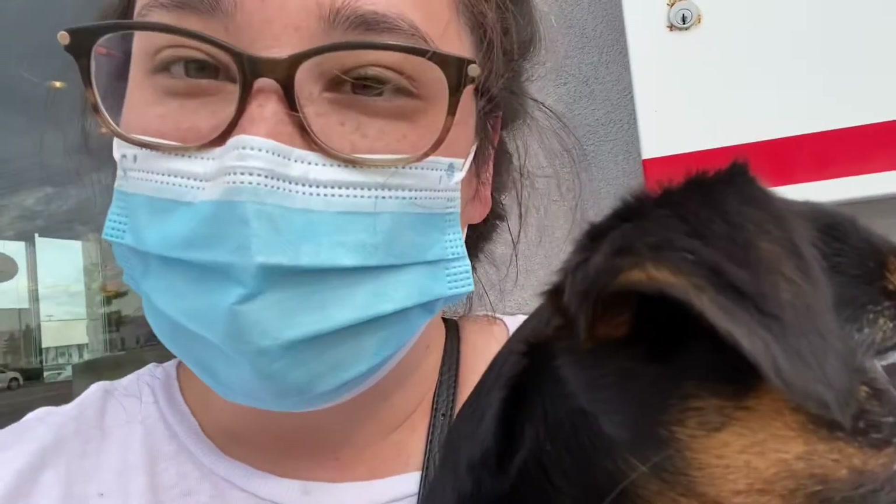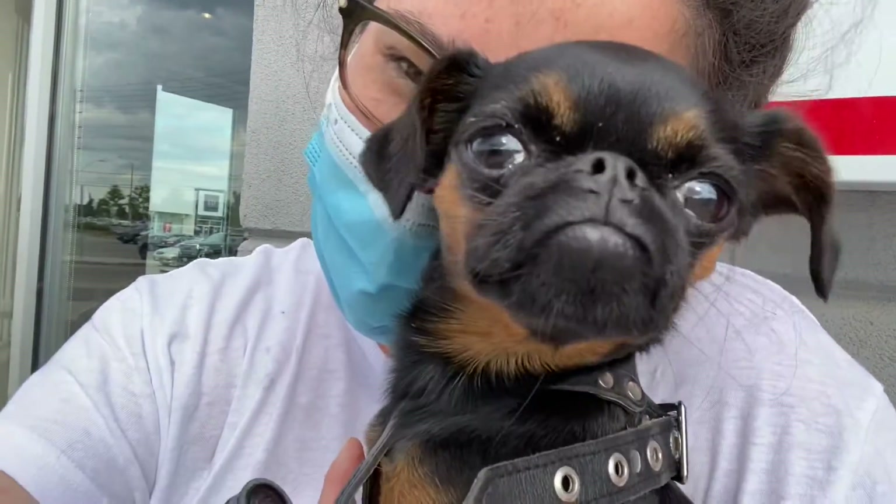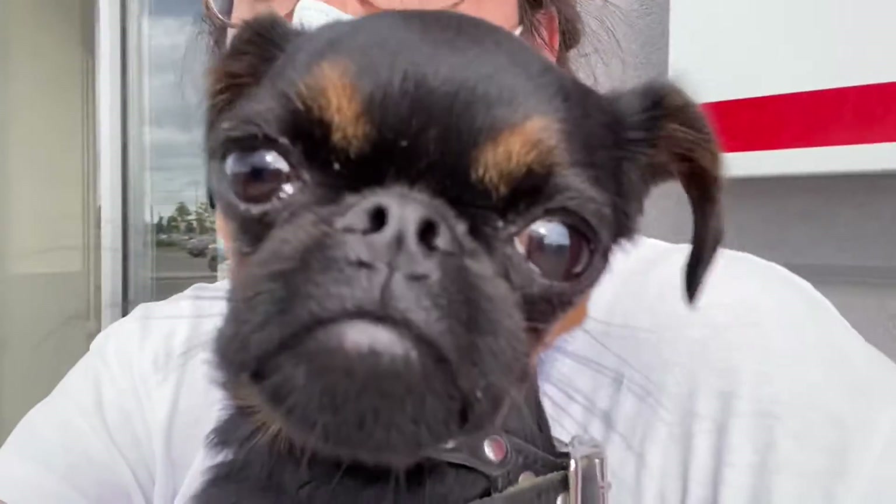My shopping trip wasn't a complete disaster because I got to cuddle with this poochie Billy. Say hi Billy! Hello people!